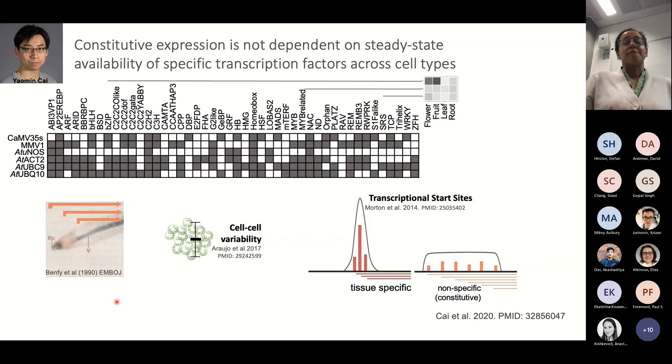Constitutive expression is not dependent on the steady-state protein presence of a group of transcription factors, but rather on the ability to hedge your bets and recruit different suites of proteins in different cell types. We can see this in deletion experiments where sub-parts of constitutive promoters show very tissue-specific patterns of expression. In single-cell sequencing data, constitutive expression patterns vary wildly across different cell and tissue types. This also explains why in bulk sequencing data we see multiple transcriptional start sites for constitutive genes, whereas tissue-specific and condition-responsive genes have a very defined start of transcription.